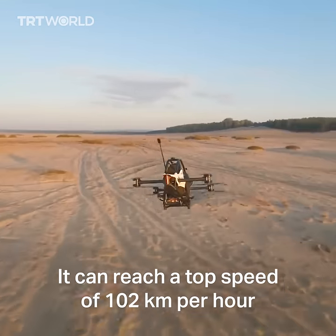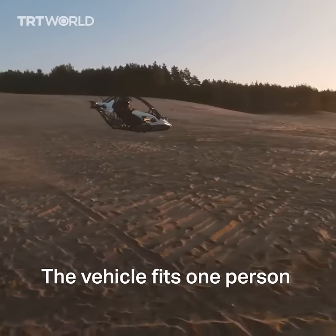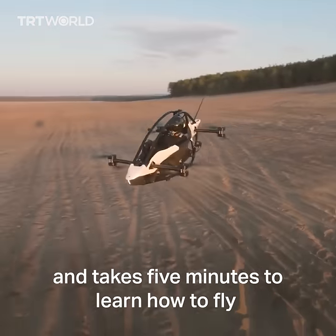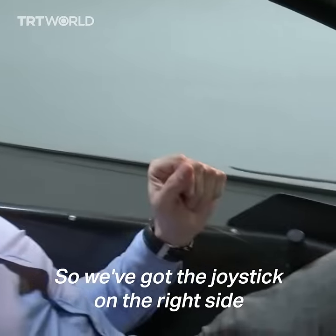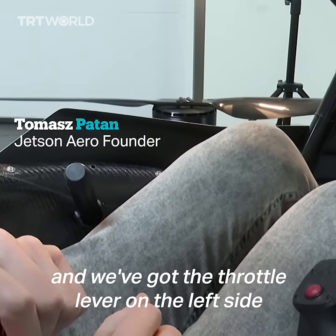It can reach a top speed of 102 kilometers per hour and run for 18 minutes. The vehicle fits one person and takes five minutes to learn how to fly. We've got the joystick on the right side and the throttle lever on the left side.